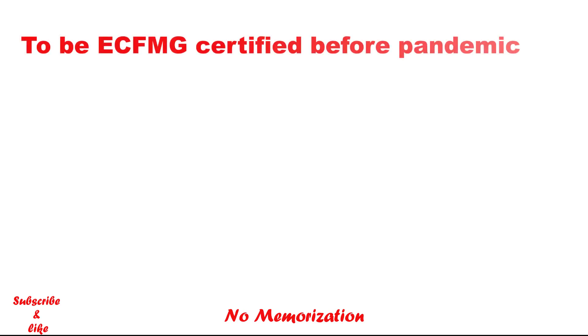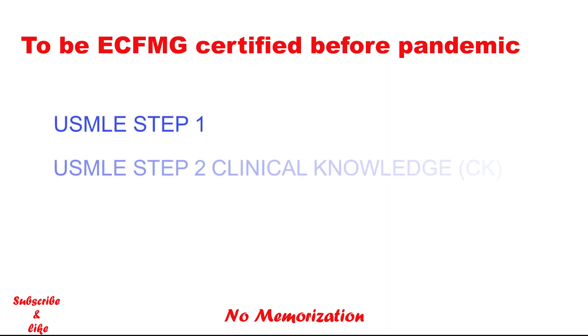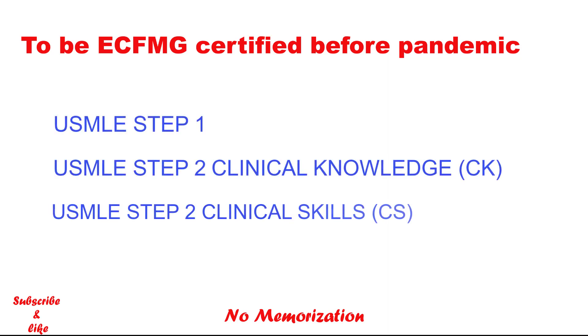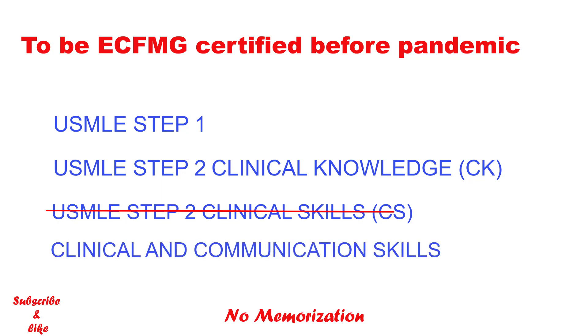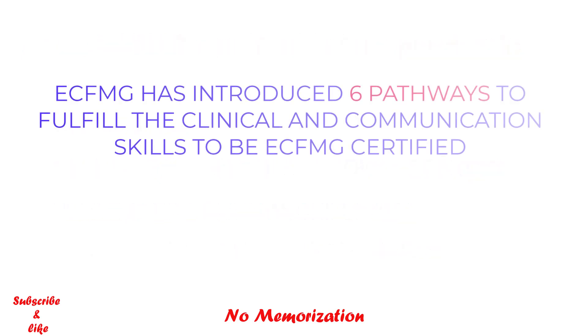First, let's talk a bit about the background. Before the pandemic, there were three exams to be CFMG certified in total: Step 1, Step 2 Clinical Knowledge, and Step 2 Clinical Skills. As the Step 2 CS exam was a clinical exam, it was impossible to conduct the exam during the pandemic. As a result, CS was postponed. But to be eligible for CFMG certification, international medical graduates must satisfy the clinical and communication skills requirements. As a reminder, IMGs cannot apply for a US residency position unless ECFMG certified. That is why ECFMG introduced different pathways to fulfill these requirements.